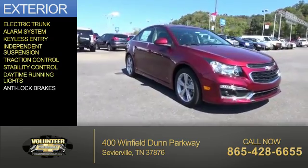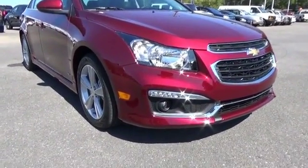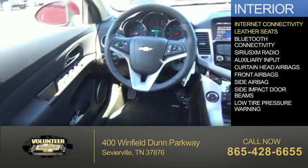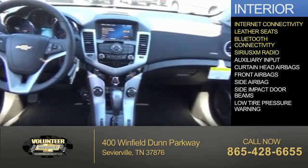Stability control, daytime running lights, anti-lock brakes. Inside you'll find internet connectivity, leather seats, Bluetooth connectivity, and Sirius XM satellite radio.